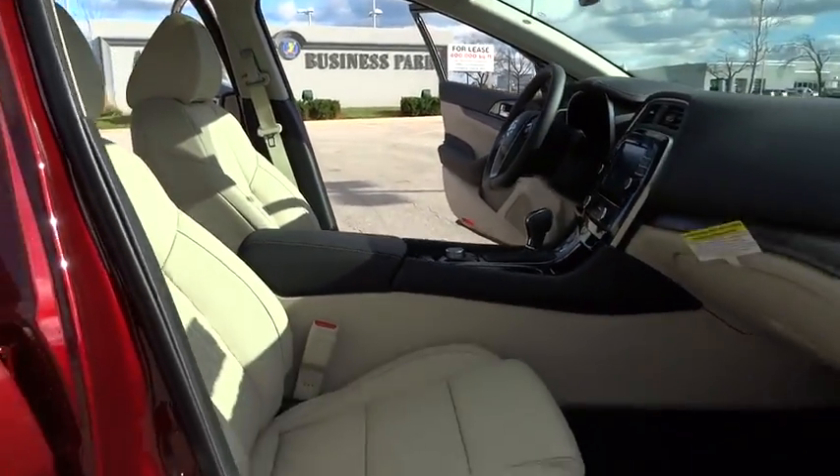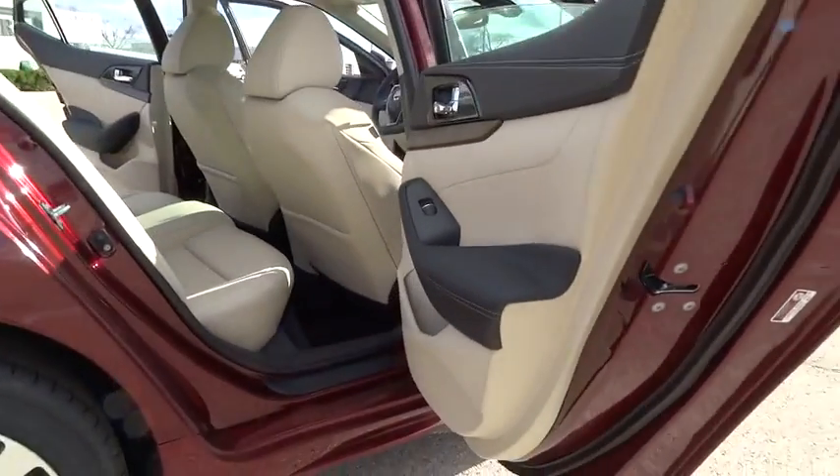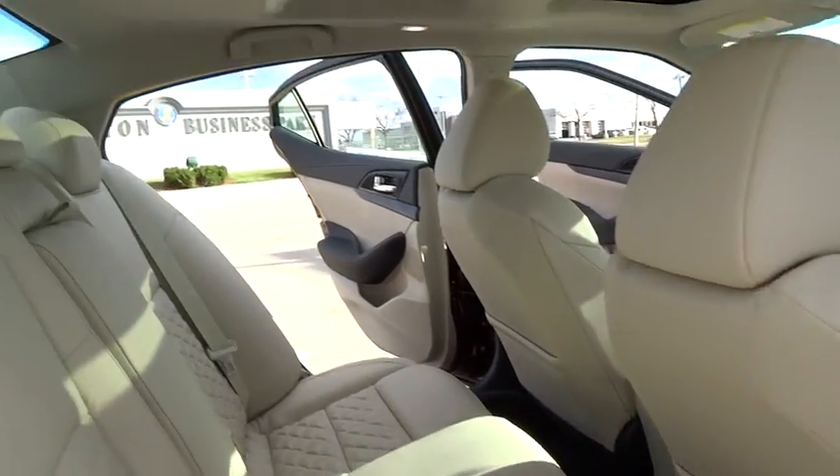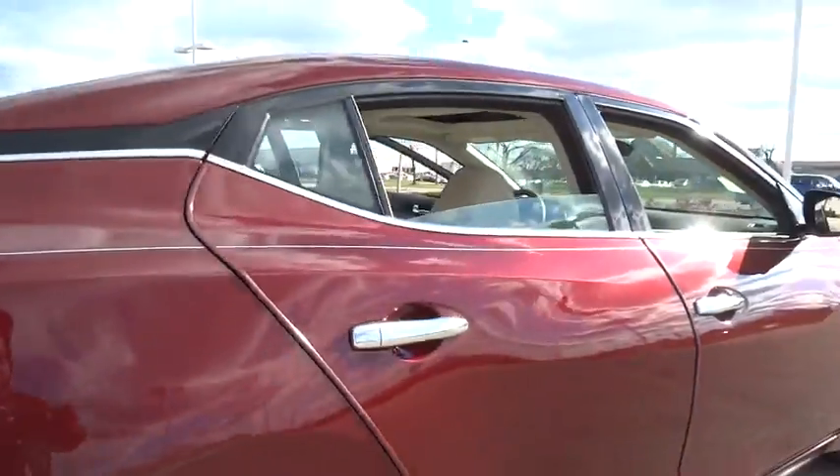Here are some of this vehicle's great options: Navigation system, stability control, traction control, keyless entry, remote engine start, power passenger seat, backup camera, anti-lock braking system.